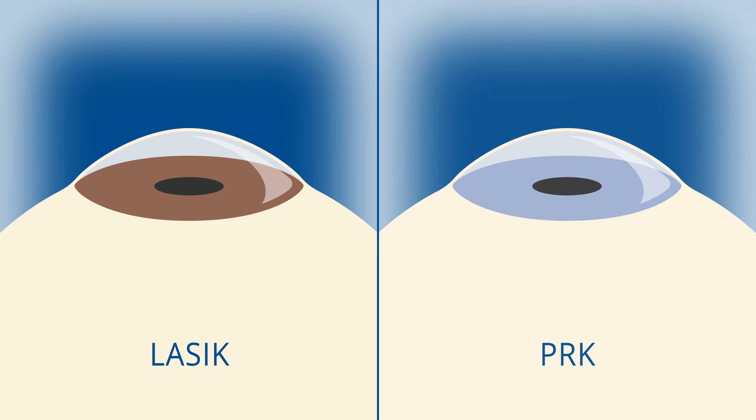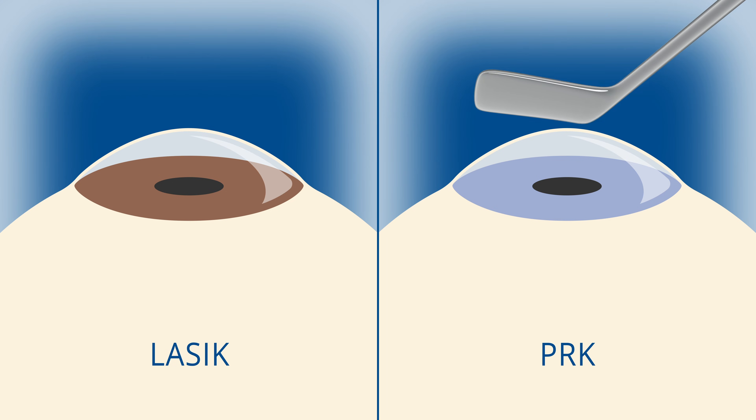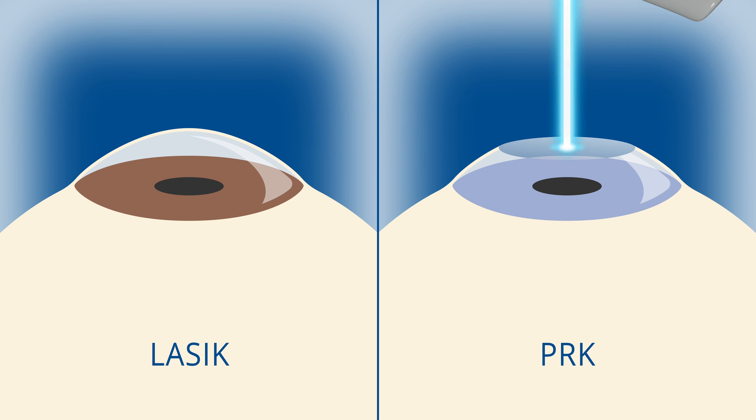LASIK and PRK are both corneal procedures where we can correct your vision to get you out of glasses. LASIK has a flap in the cornea and the treatment is sandwiched in the middle of the cornea. PRK, on the other hand, is a surface ablation, so there's no flap.